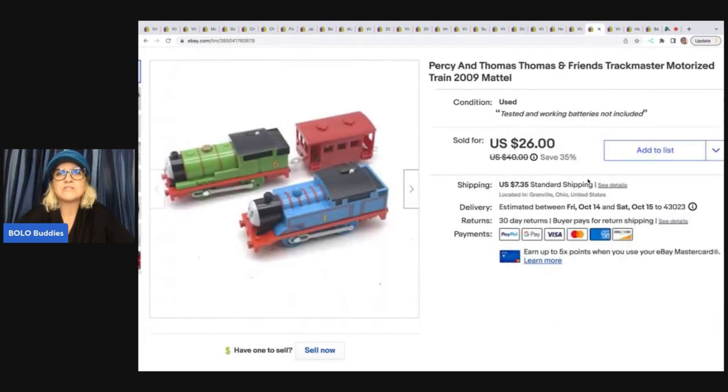These are motorized trains from 2009 by Mattel — Percy and Thomas the Tank Engine and Friends. They go with the Track Master set, tested and working, batteries not included. I got these at a garage sale for 50 cents and sold them for $26 plus shipping.